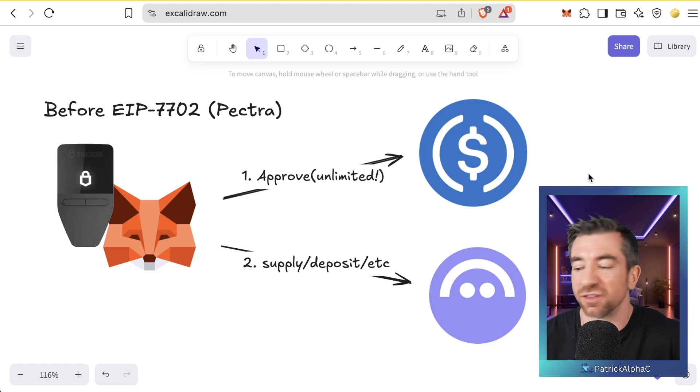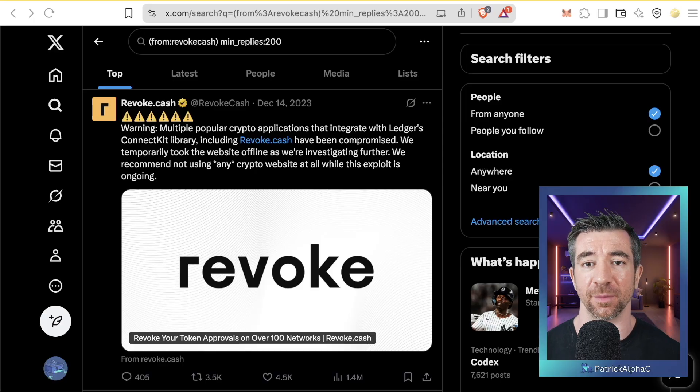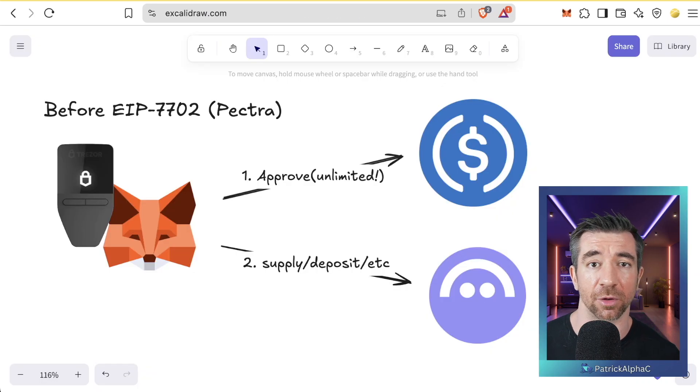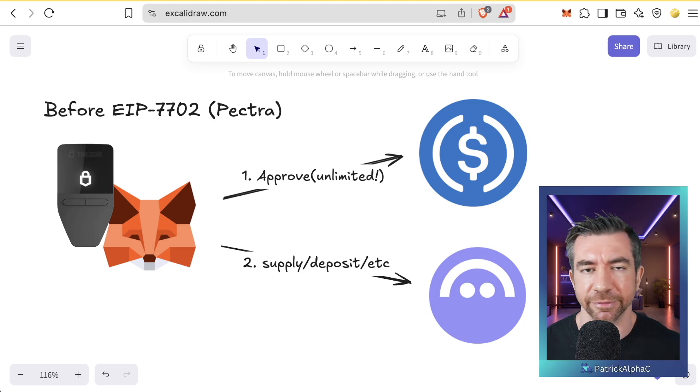What a lot of people did was just say, 'You're approved to use as many tokens as you like.' As you'd expect when you tell a random contract it's free to use all your tokens whenever it wants, when one of those contracts ended up being compromised, people would panic and revoke access using services like revoke.cash. Giving these DeFi protocols unlimited access was not really recommended, but it was convenient, so people did it anyway.